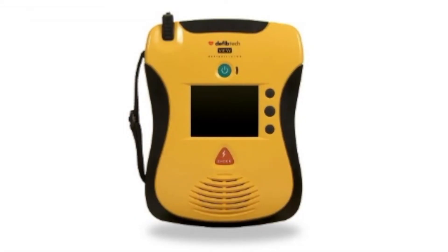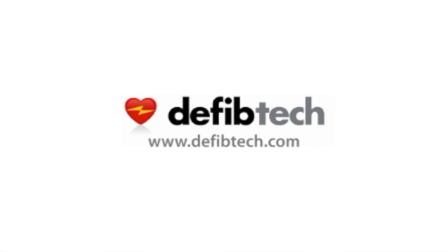With the DefibTech View, we've taken the AED and made it even better by making it easier to use and easier to maintain. There is nothing more important and rewarding than saving a life. The DefibTech View gives you a better chance at doing that, successfully and with confidence. Whether you're a trained professional or a novice, you'll have the extra confidence of knowing what to do in an emergency. The DefibTech View — there's simply nothing else like it.